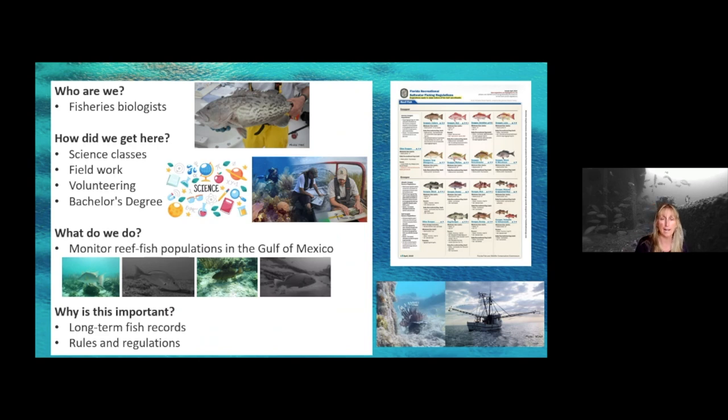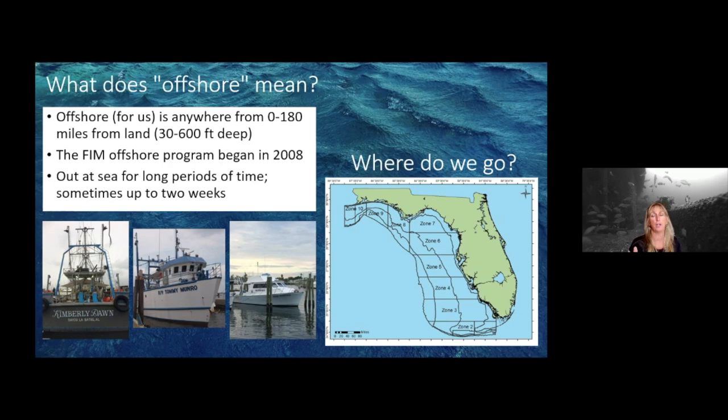By finding out these types of things, we can let the people who make the rules and regulations about fishing know, so that we can change those — maybe relax the fishery so you can fish more, or maybe fish a little less on a certain species so they have a chance to recover. When we talk about offshore, we mean anywhere from the beach all the way out to 180 miles off land, and we can go as deep as 600 feet. We started doing this in about 2008 and now cover from the panhandle in zone 10 down to zone 2, which is the Dry Tortugas and the Keys. Sometimes we can be gone for up to two weeks at a time.